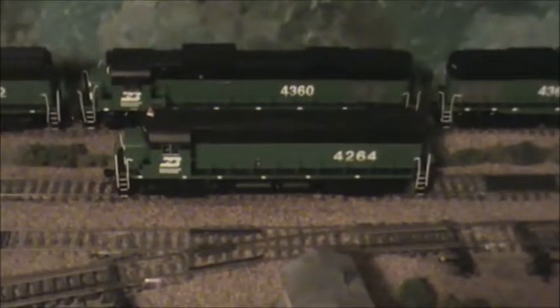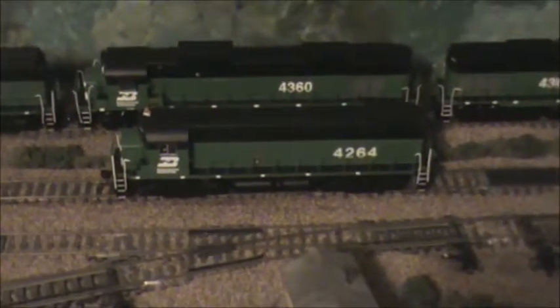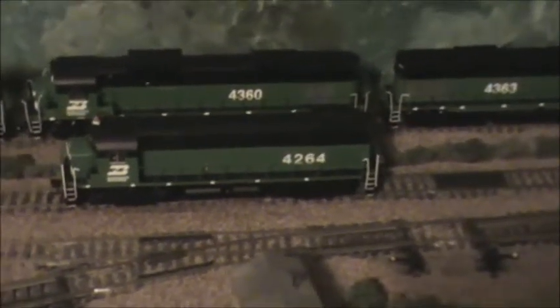We've got the little Alcos this time — the Century 425s and the RS11 on this train.